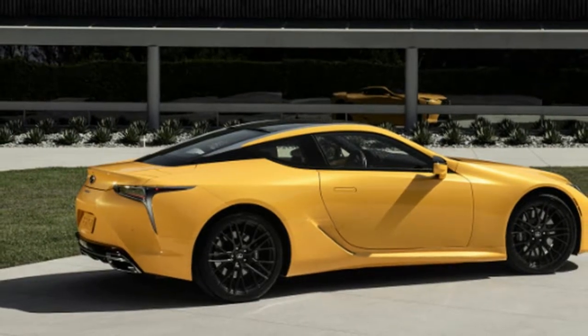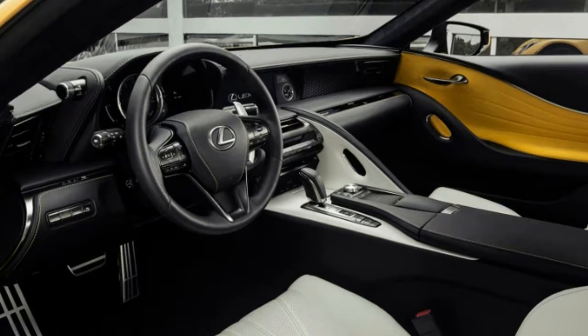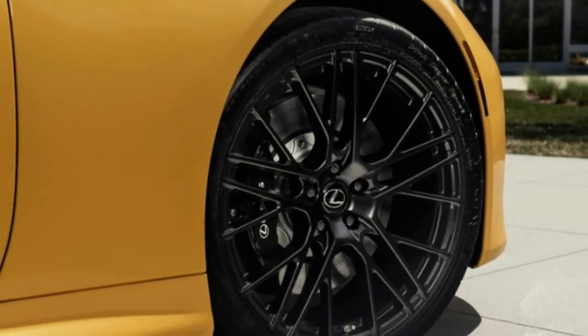Lexus is readying itself for the Pebble Beach Concours d'Elegance, and for the occasion, the carmaker is introducing a new concept version of the LC in a striking color scheme.